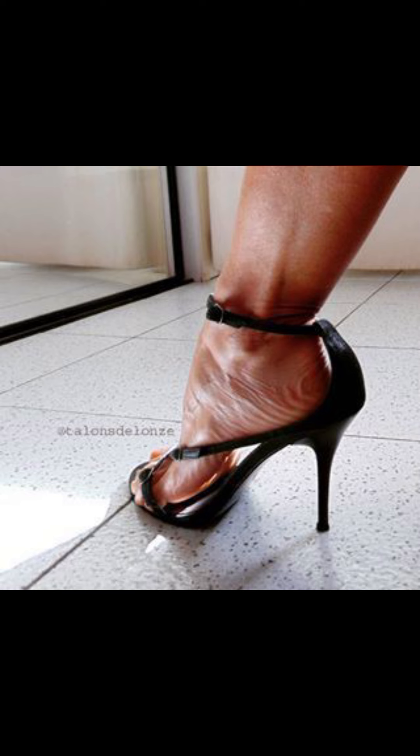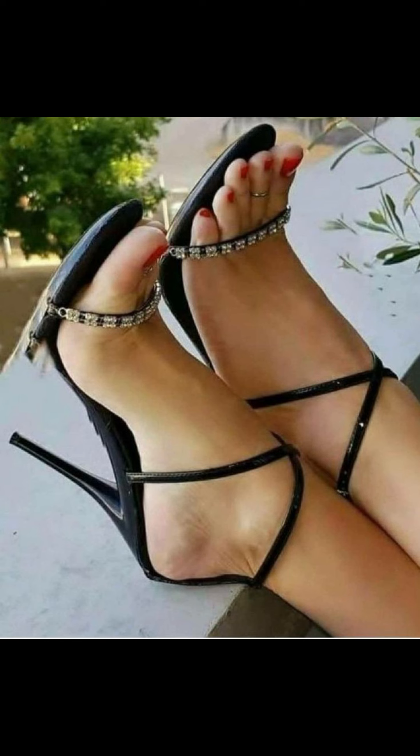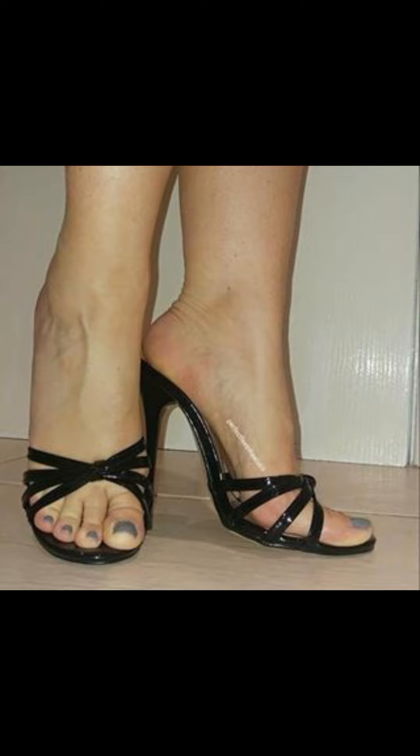My dear friends, today my video topic is about a stylish and graceful collection of stiletto high heels for women. This type of collection is for those women who love to wear such high heel styles. You can get some more beautiful and latest ideas from my video and get more ideas about new trending fashion.